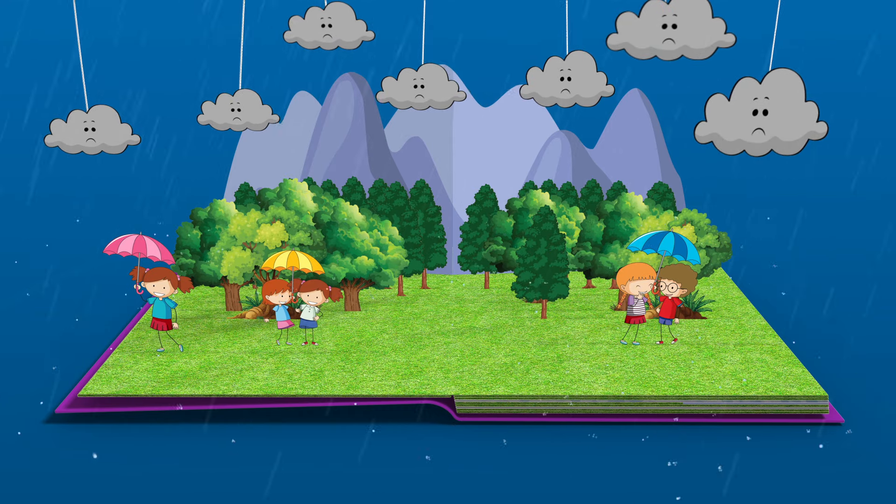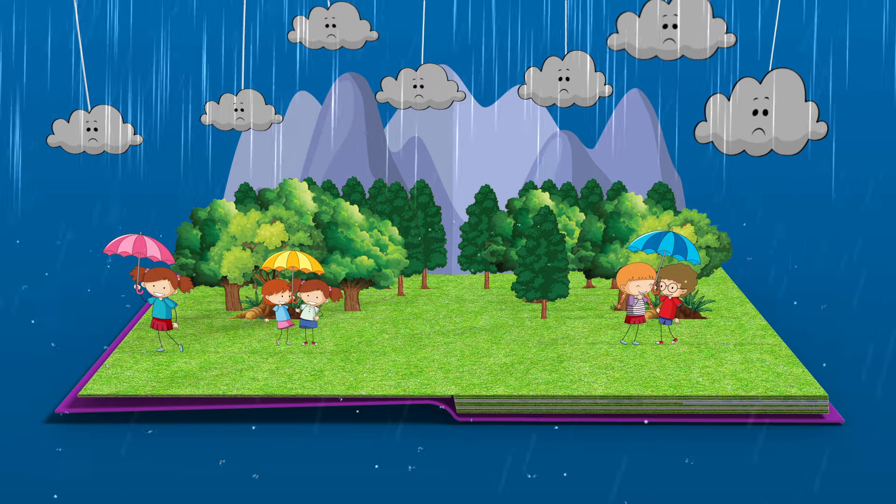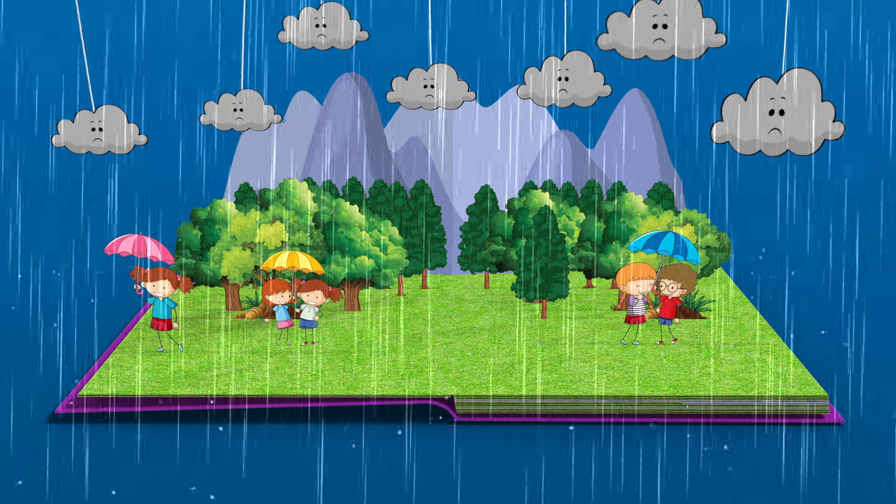Have you ever wondered what rain is? Well, rain is when water falls from the sky. It's like nature's way of giving water to all the plants, even the ones in mommy's garden.